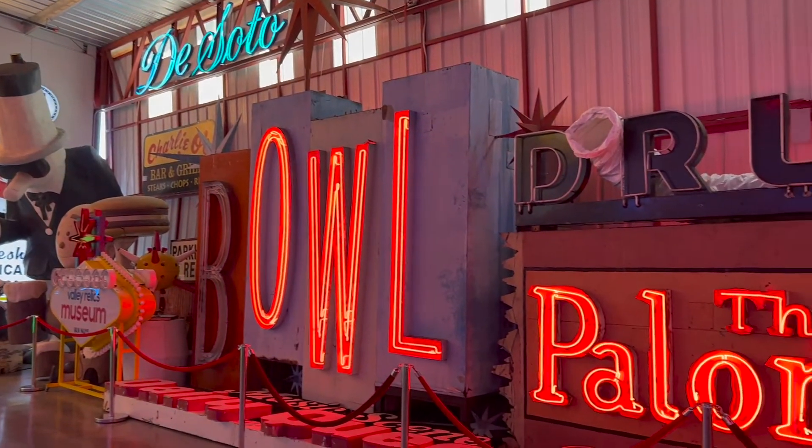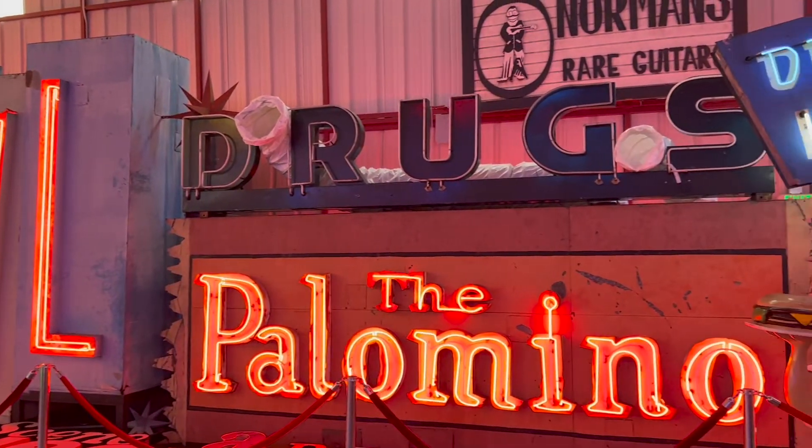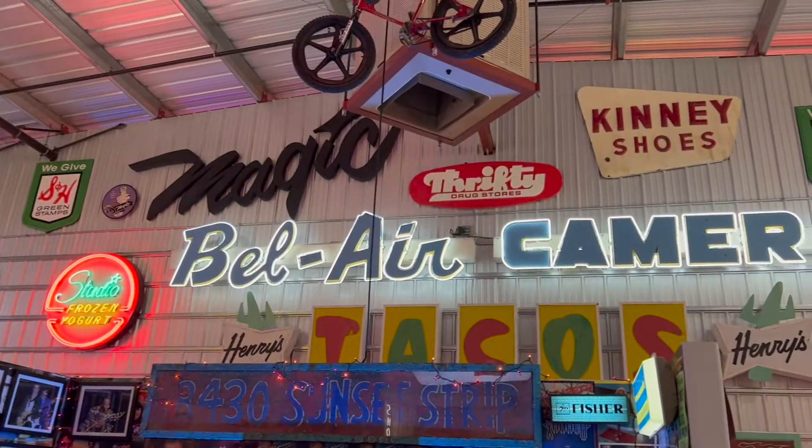And of course, signage from iconic Valley institutions like the Palomino, the White Horse Inn, and many others.